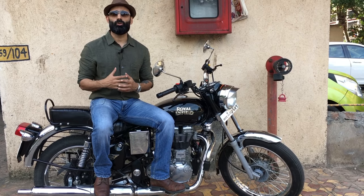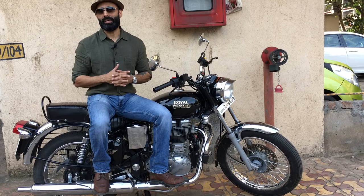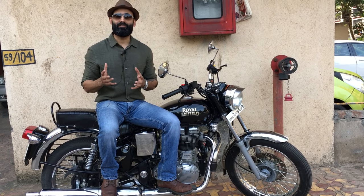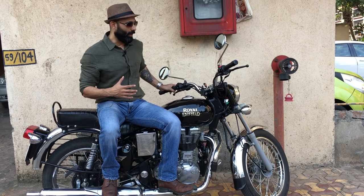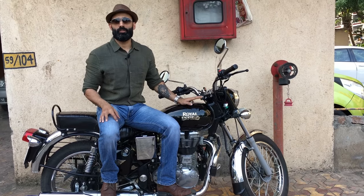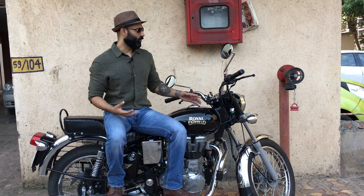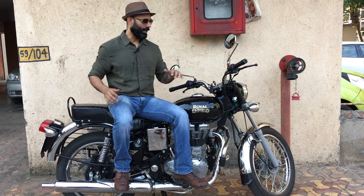His father owns a 23-year-old Royal Enfield — that's a Royal Enfield cast iron which his father owns. So the bullet blood is in their family, and that's why he bought the iconic Electra. He wanted a Bullet 350 to have the old world charm which everyone likes — the vintage look.